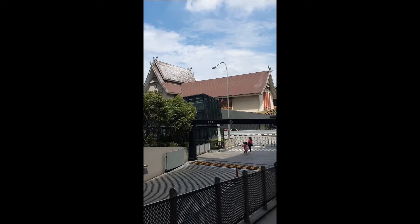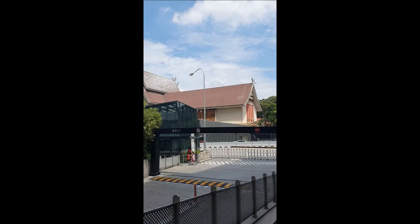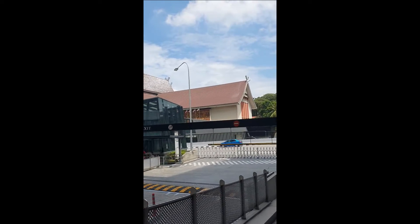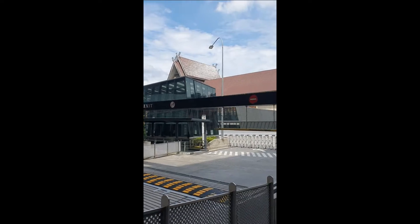So amongst the first places we want to go, which is interesting — I've not been there for quite some time — this place is the Museum Negara. This houses all of the Malaysian archaeological or historical artifacts. So, let's go.